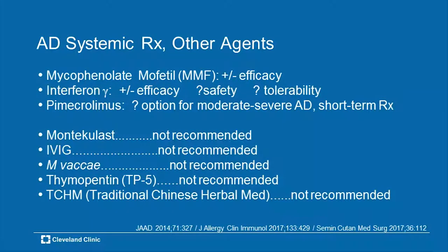Other systemic agents: mycophenolic acid is a distant fourth choice — if you're comfortable with it and have gotten good results, fine. Interferon gamma has plus-minus efficacy and unknown long-term safety. Pimecrolimus — we just don't know enough about it in systemic form. The last several agents in the literature — montelukast, IVIG, mycobacterium vaccae, and traditional Chinese herbal therapy — are based on case reports and very small series. Not strongly recommended because there's just not enough data.